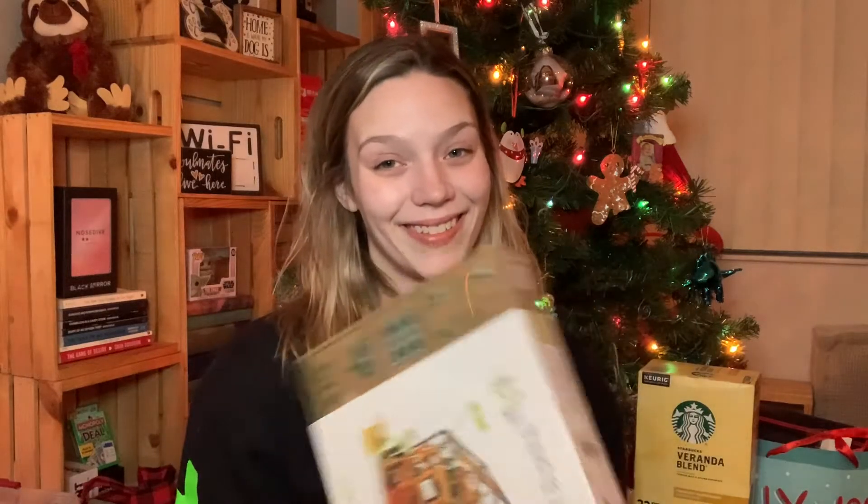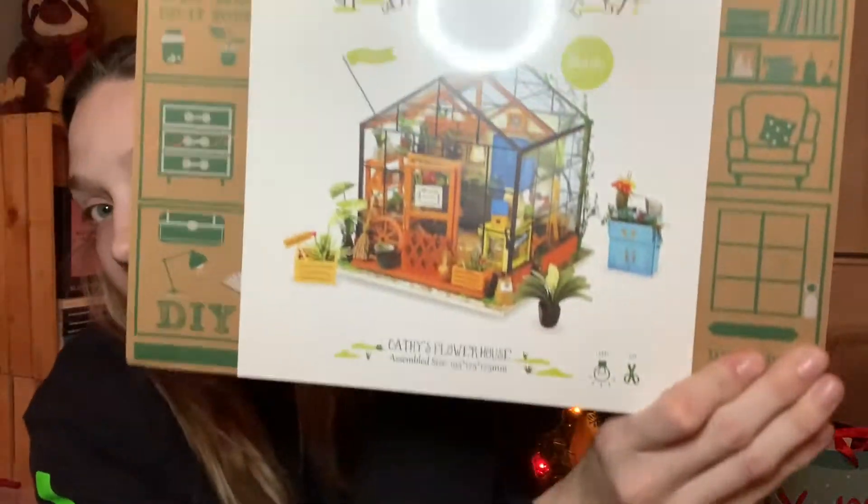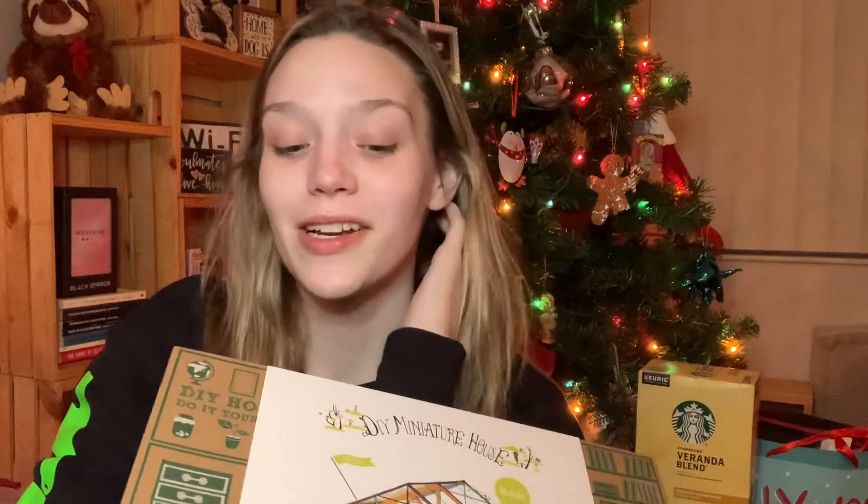Zach got me a digital picture frame from Polaroid. Instead of having a bunch of different picture frames around, we could just have one that flips through all of our pictures. I'm really excited to use it — I think I want to put it on our half wall, in front of the TV, or on our bookshelf. I think a digital picture frame would look really cute up there, and I'll update you guys when I set it up.